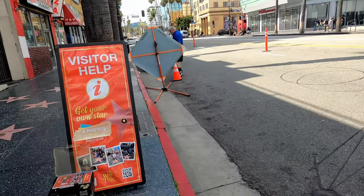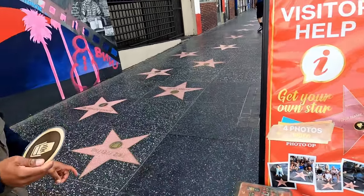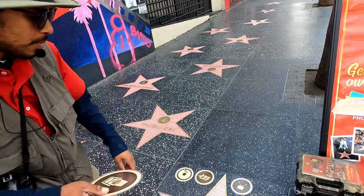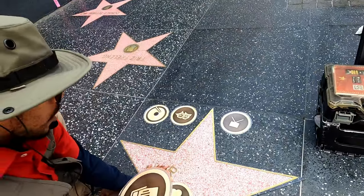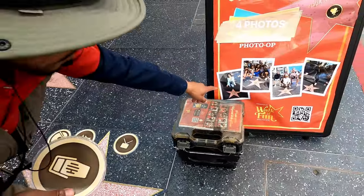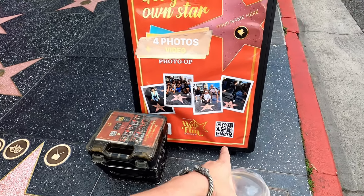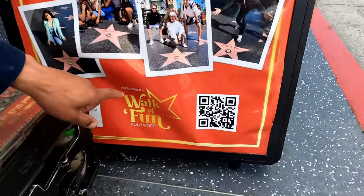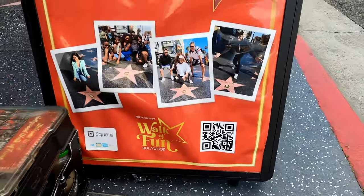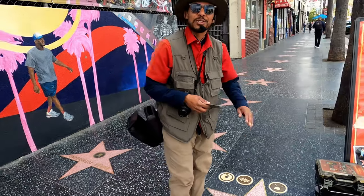Check this out — there's a visitor help stand here. I ask the guy what they do and he explains it's called Walk of Fun — a fun experience where you can have your own store for photos. It's all props and they customize it with your family name. You can Google it, check TripAdvisor, all those things for more information. All right, a little community service for that guy. And you got people here doing a little photography.